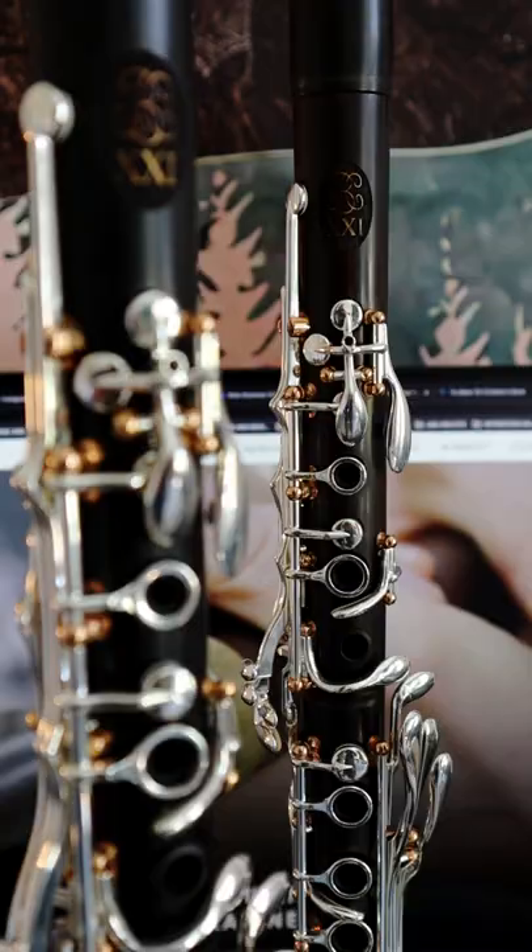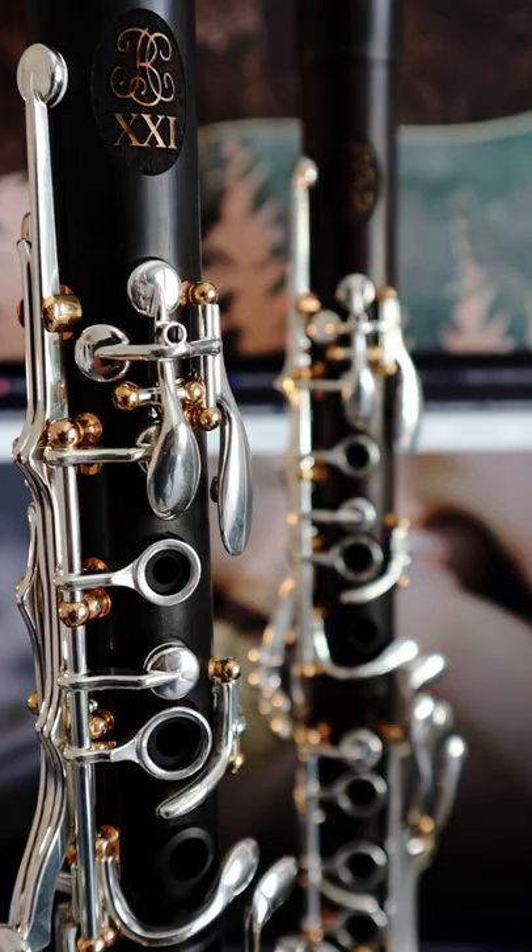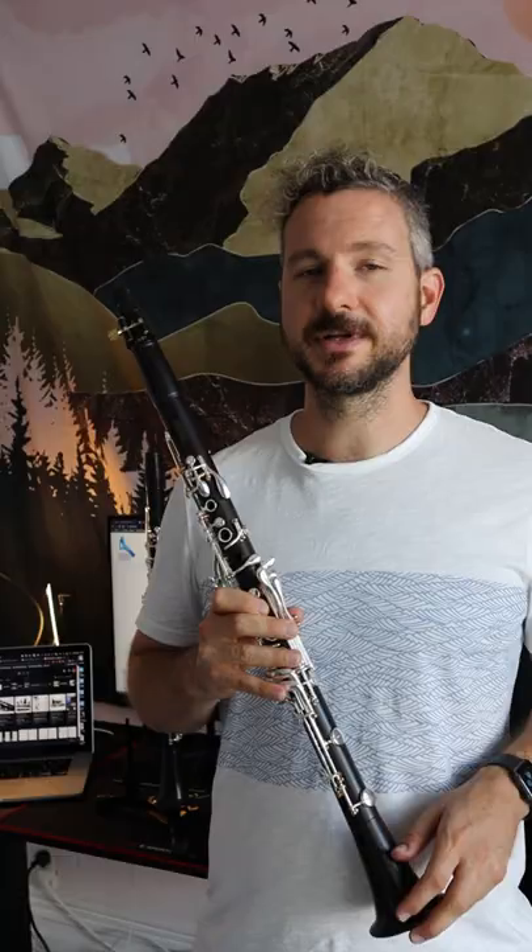You don't have to just take my word for it. It was designed by some of the most famous and best clarinet players in the world, including Martin Frost, Nicolas Bauderoux, Paul Meyer, and Michel Arignon.